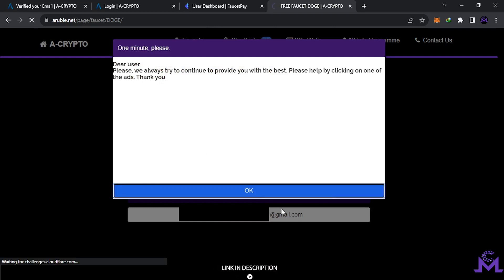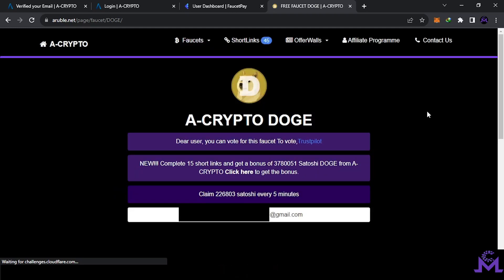You can click on ads just to help them, but you can earn without ads in this faucet. For every coin you will find the coin name here — for example, DOGE.